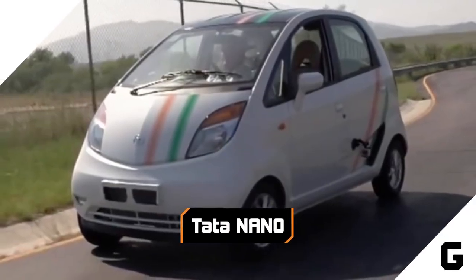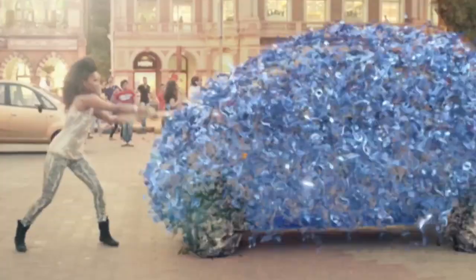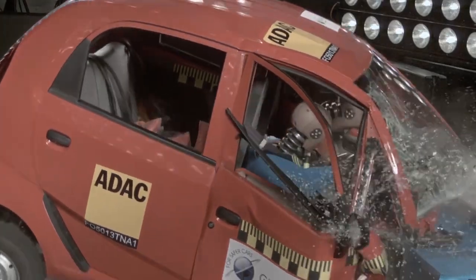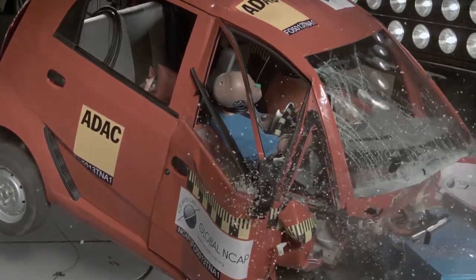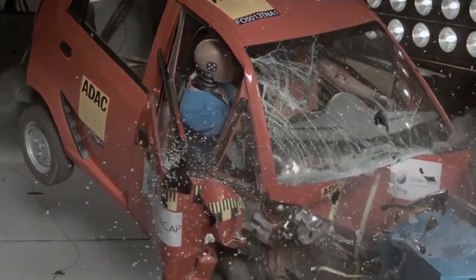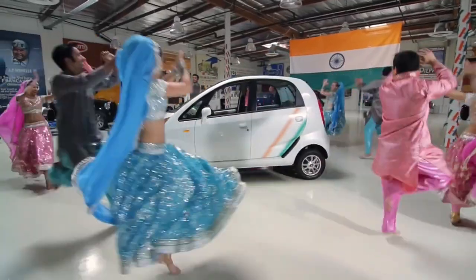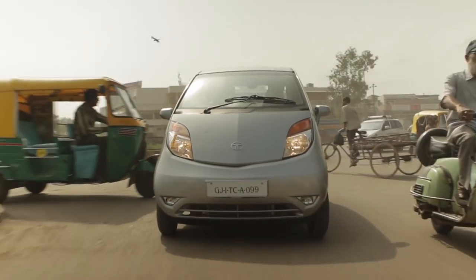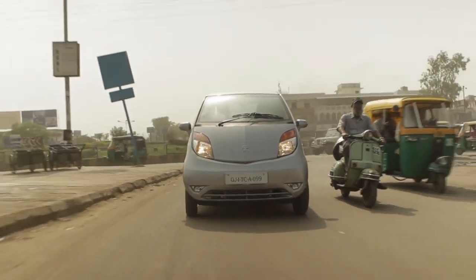Tata Nano. There's a very good reason why the Tata Nano isn't available in the USA — it's a death trap. Receiving zero stars in NCAP safety tests, the 2009 Nano was billed as the world's cheapest car, not a slogan that'll inspire a lot of confidence. Intended to challenge popular two-wheeled vehicles like scooters, the Nano was originally priced at $2,500.